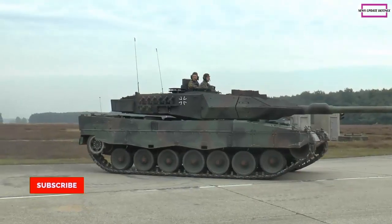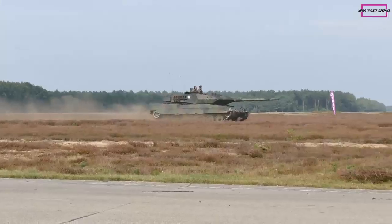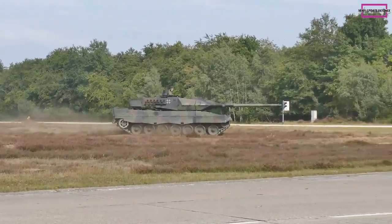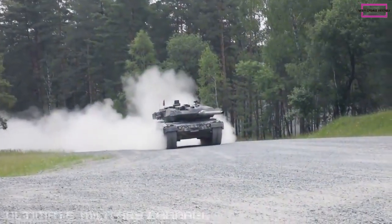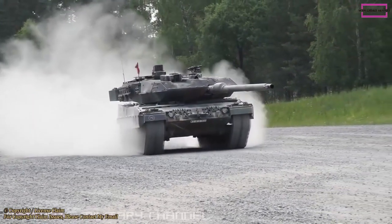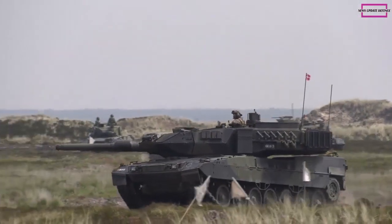German defense conglomerate Rheinmetall announced that it has won an order from the Bundeswehr to supply additional rounds of its innovative 120 mm practice ammunition for main battle tanks. According to a press release, the contract encompasses 10,715 German Marks 98 cartridges and 10,000 German Marks 88 cartridges. Issued in the second quarter of 2022, the order is worth around 42 million euros, including value-added tax. Delivery began in August and is slated to be completed in October.